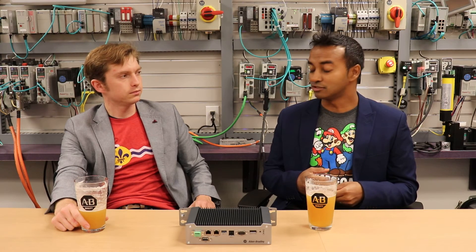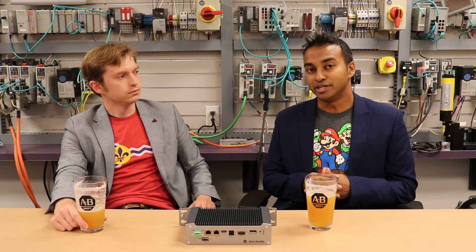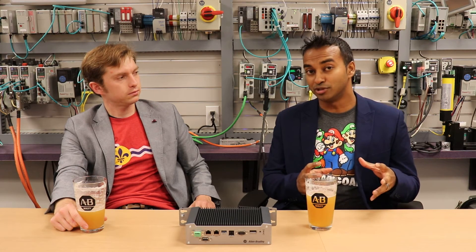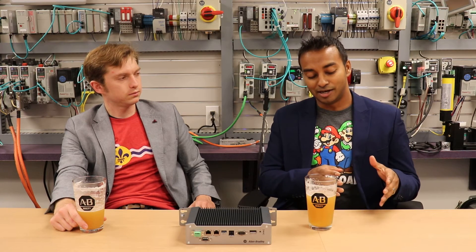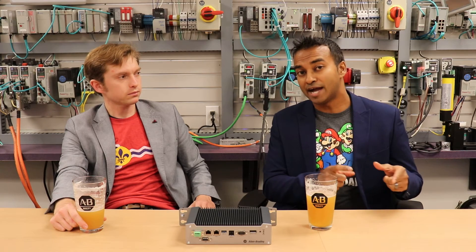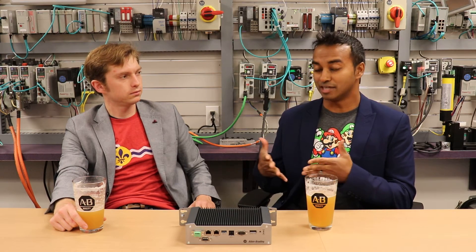The other product is called the Compact Logix 5480. This is a high-performance CompactLogix controller with a hardened real-time logic engine, but it also has a Windows 10 core. It will have new ladder logic instructions where you can call Windows DLLs from ladder logic, so you can encapsulate things like Python code and run it from your ladder logic, enabling high-speed data collection and opening up a lot of possibilities.